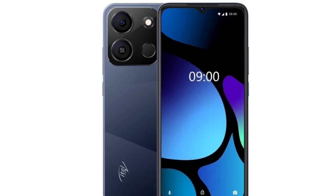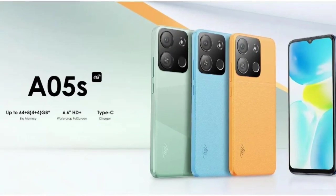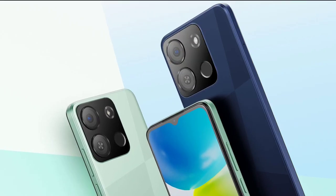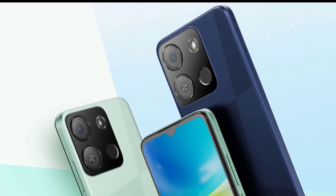The Itel A05S has a 6.6-inch LCD panel with a teardrop notch that offers an HD Plus resolution of 1612 by 720 pixels, 270 pixels per inch pixel density, a 60 Hz refresh rate, and a 120 Hz touch sampling rate.